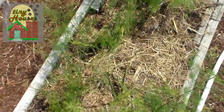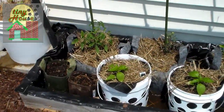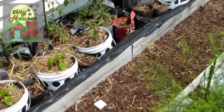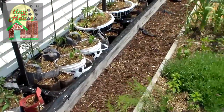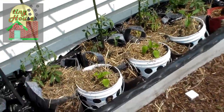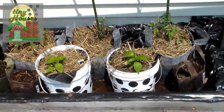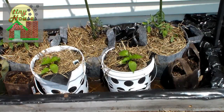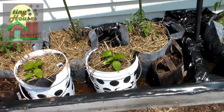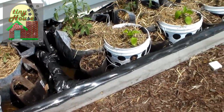Along the back what we have is our pool system. It's basically a raised bed that we've dug out and lined with plastic, and we keep it full of water that has some fertilizers in it as well as just a little bit of detergent and a little bit of mosquito dunk to keep the mosquitoes from using it as a breeding ground.